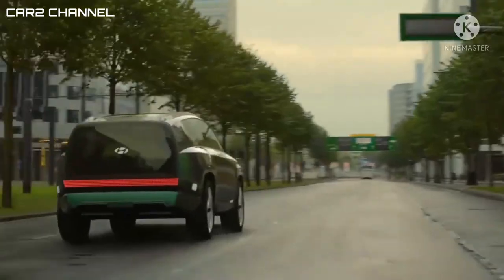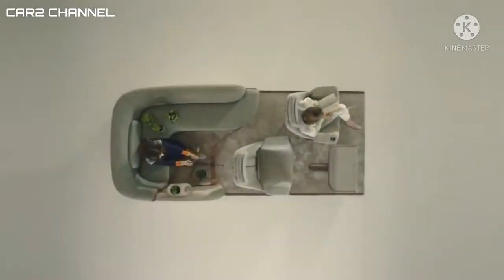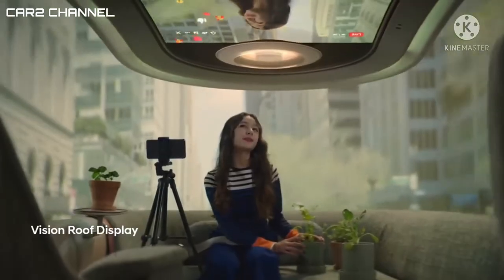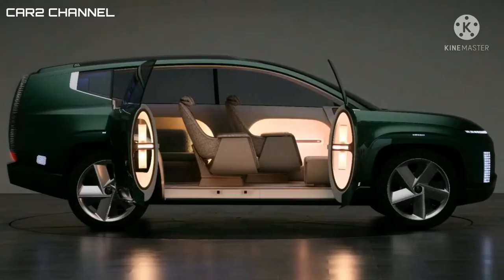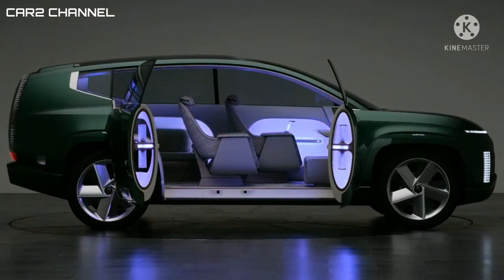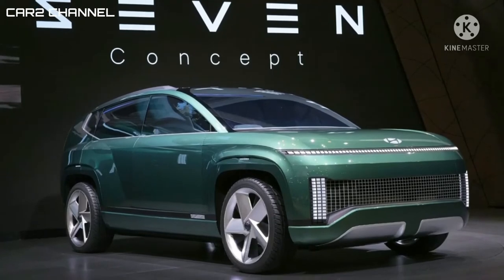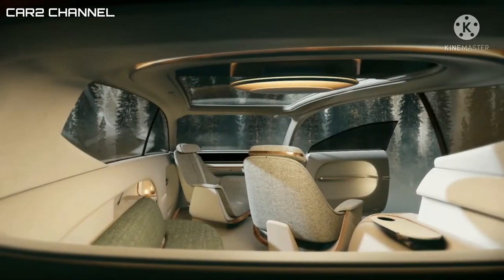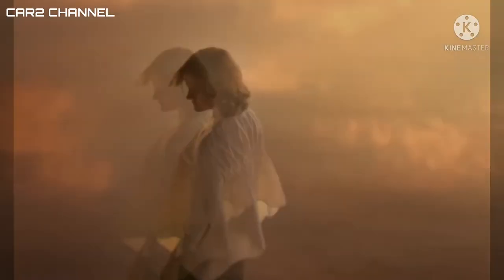Desain untuk kendaraan listrik Hyundai menjadikannya memiliki lantai datar, overhang pendek, serta jarak sumbu roda yang mencapai 3200 mm. Angka tersebut mirip dengan jarak sumbu Mercedes-Benz S-Class. Dengan bekal dimensi yang panjang tersebut, tentu saja akan membuat ruang kabinnya lebih luas dan lega dari yang ditawarkan oleh SUV Hyundai saat ini.